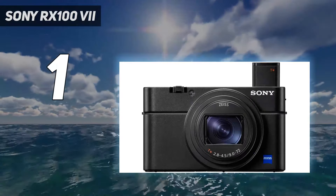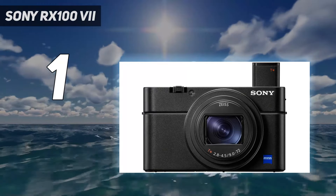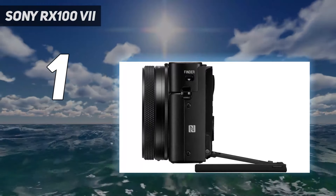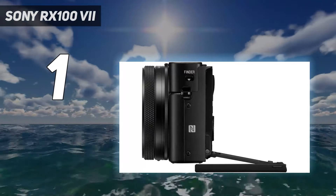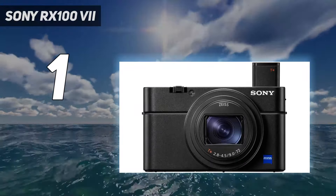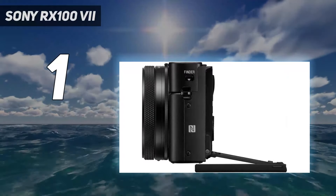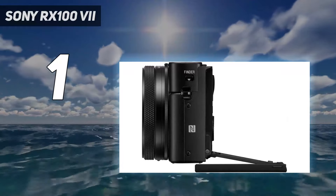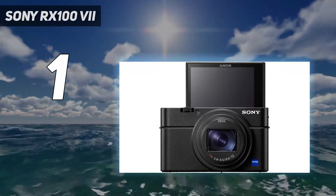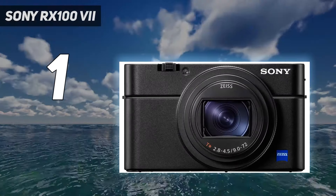Unlike your average compact camera, the RX100 VII uses a larger 1-inch type sensor, so image quality is great for its class. The sensor's stacked design minimizes rolling shutter effect and allows for remarkably quick 20 frames per second burst shooting. While the RX100 VII doesn't have the longest zoom range, its 24-200mm full-frame equivalent focal length is long enough to give you some flexibility with framing for various subjects.